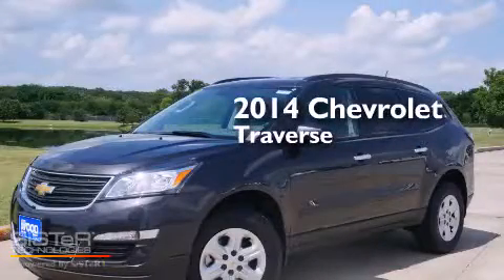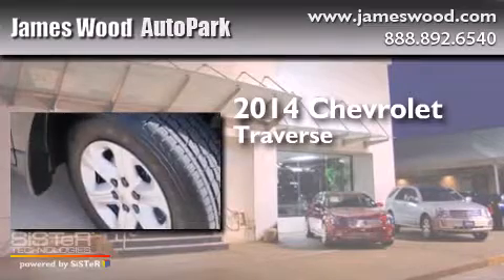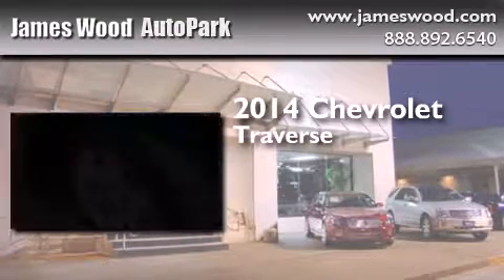This is a brand new 2014 Chevrolet Traverse. It features a 3.6-liter six-cylinder engine and an automatic transmission.